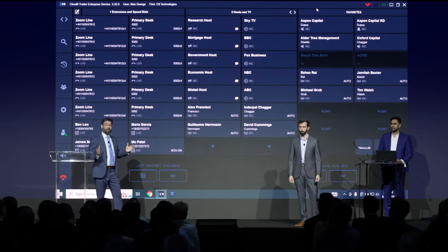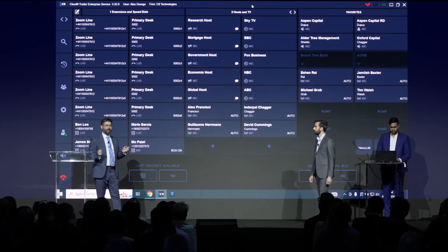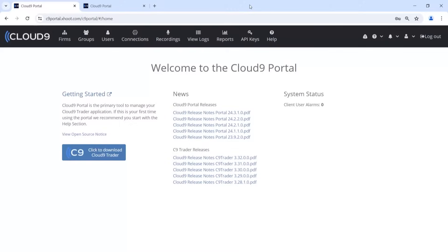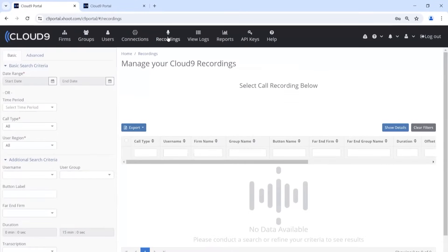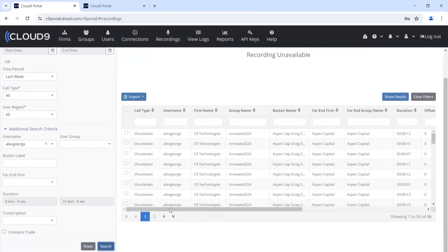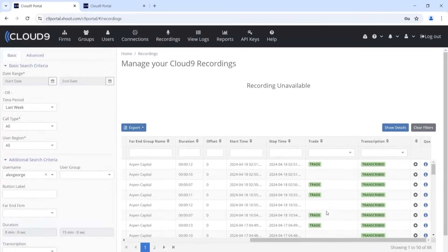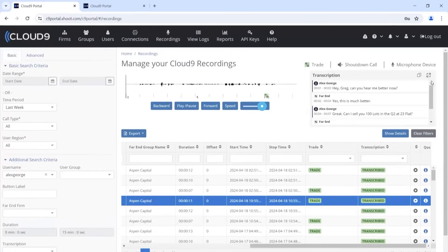The calls between Alex and Greg have been transcribed — it only took a few moments — and it's now available in the Cloud9 portal. Ramon, can you bring up that portal for us, please? Here we can see the recording search page, and we're going to click into it and put in some basic search parameters to find that call. Once we locate this call, we can see lots of information populate. We can scroll along the side and see that it has been transcribed. Here's the transcription right here — can you click into that transcription?